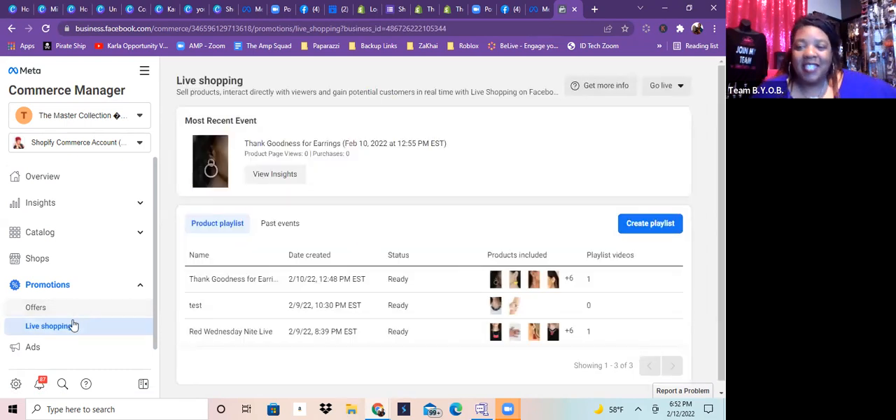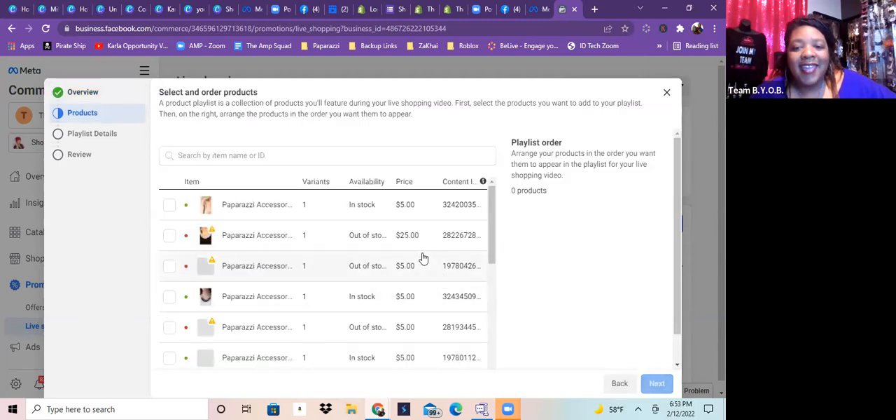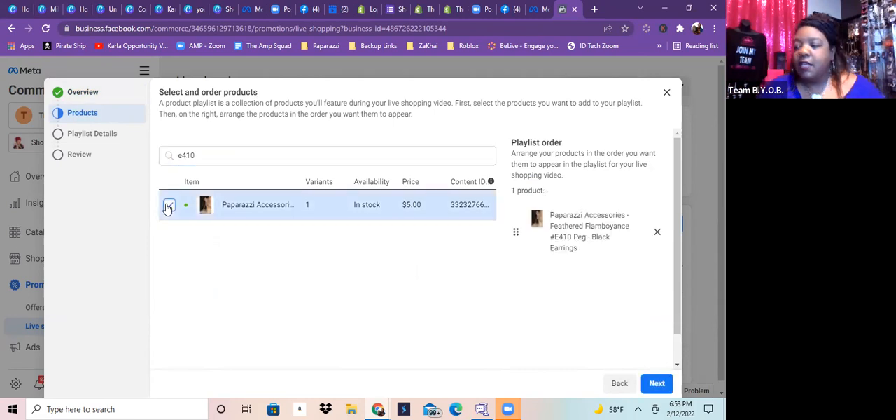You'll see the playlists I already made. Now we're going to create a new playlist — the cool thing is it's simple and takes you through every step. Click Next and all the ones with green are in my system. The way I have my inventory done is I have numbers for all my pieces, so I'll just type in a number — like E410 — and select it. That makes life so much easier.